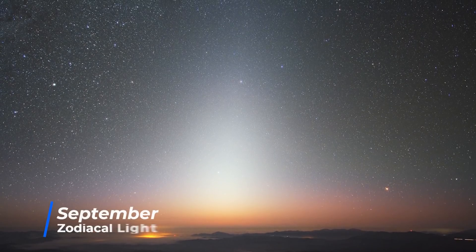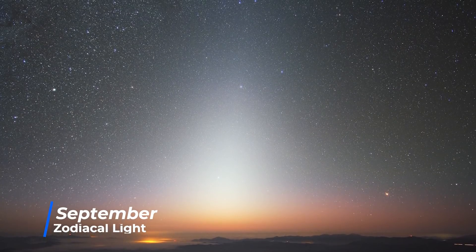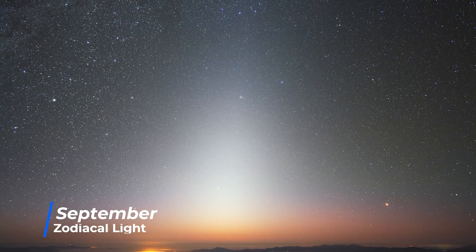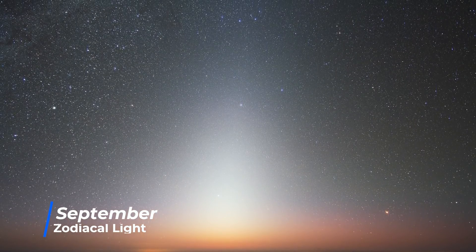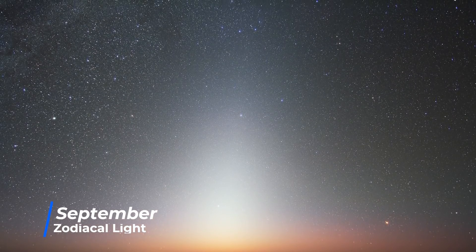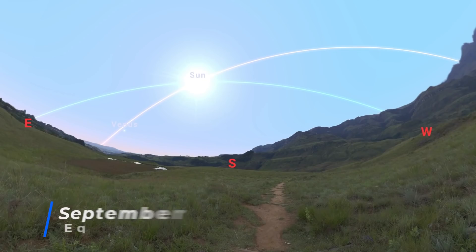September brings another chance for those in mid to high northern latitudes to observe the zodiacal light, this time in the east just before sunrise. But again, it's best observed on moonless nights with no light pollution to the east of your location. On the 23rd, we have the second and final equinox of the year, where day and night are of almost equal length all around the world.